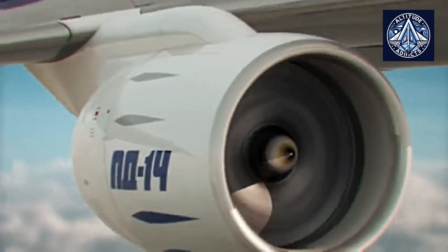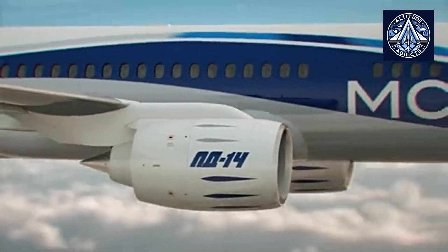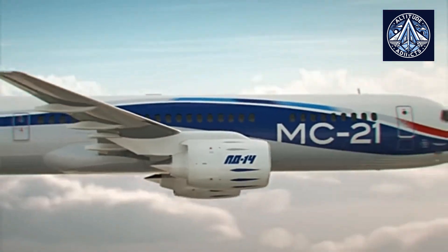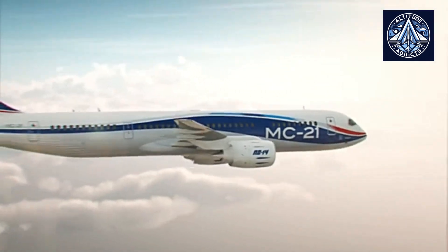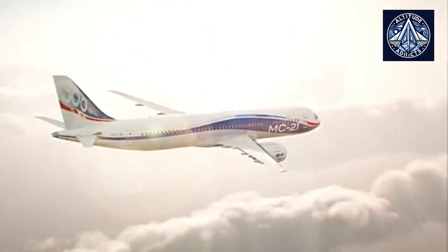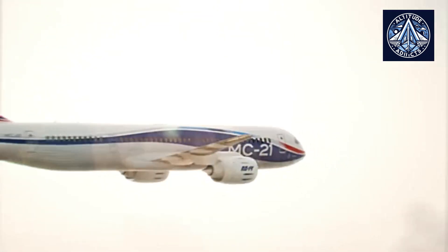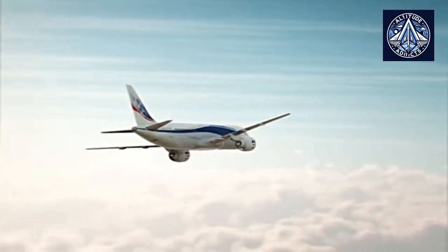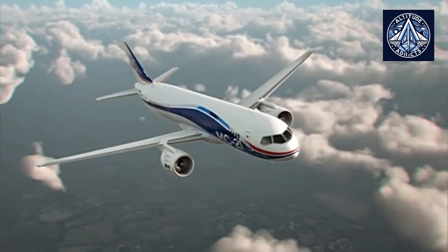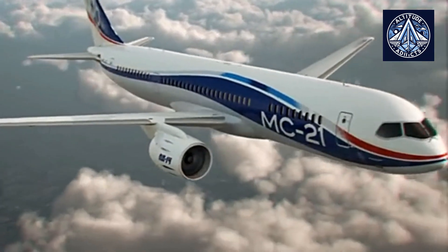The PD-14 engine operates at turbine inlet temperatures that are 60 to 80 degrees centigrade lower than those of its competitors. As a result of this decrease in temperature, engine components experience less degradation and maintenance intervals are extended, reducing operating costs. By regulating combustion processes, the microcontroller facilitates the efficient management of these temperature levels.